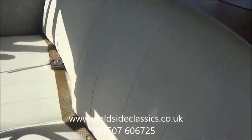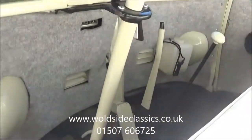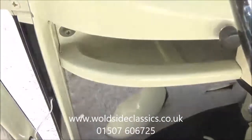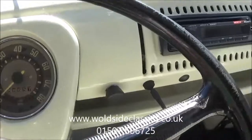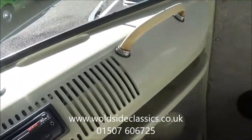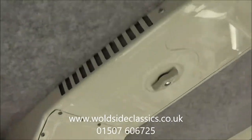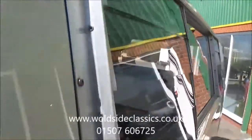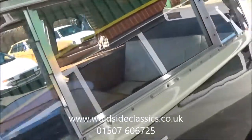It's got white leatherette upholstery which looks fabulous. It's all carpeted with rubber mats. It's all super — sun visors, fresh air vents up the top, it's all very nice. It's got vented windows to both sides.